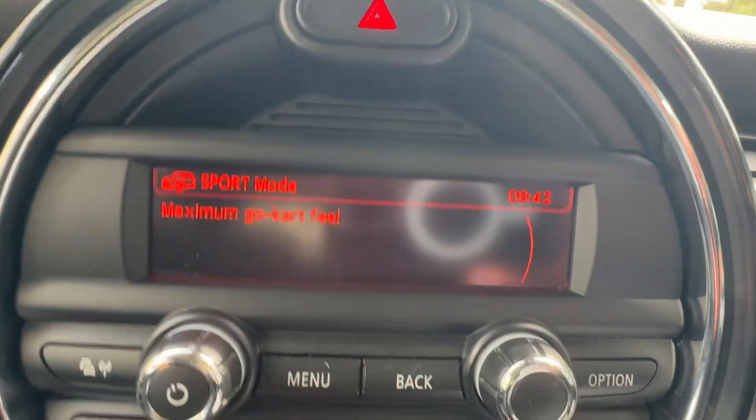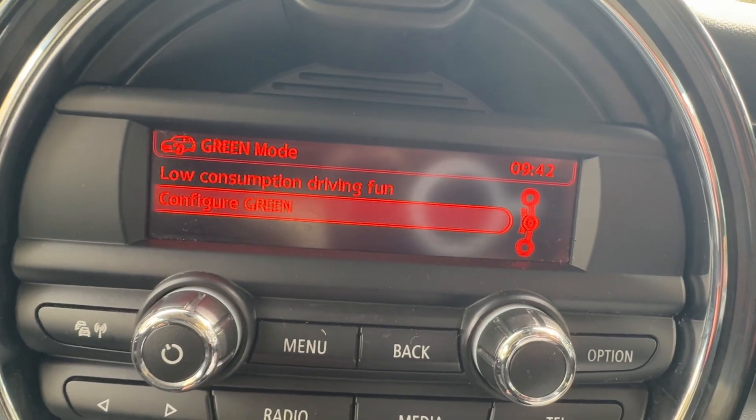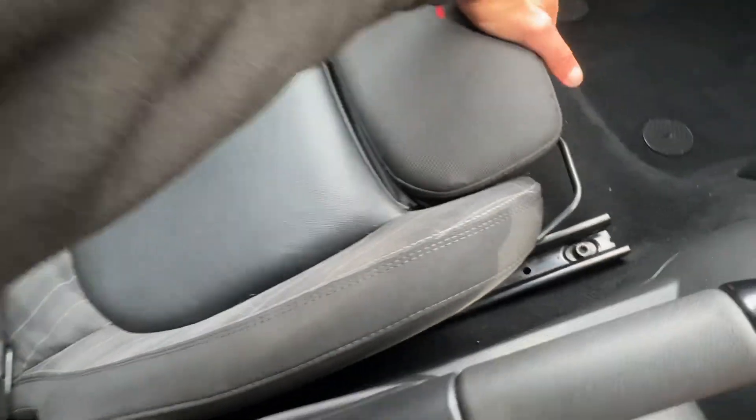Switch that and you can go from sport mode — maximum go-kart feel — to mid mode for typical Mini driving fun, and then there's a green mode for low-consumption driving. Manual handbrake and a cupholder at the rear, plus leg extenders for the driver and passenger.